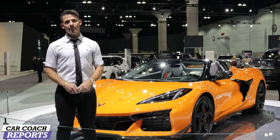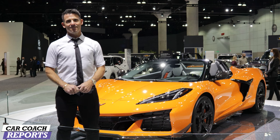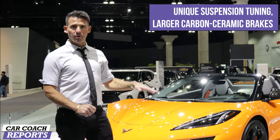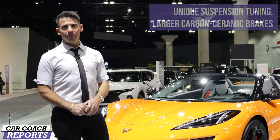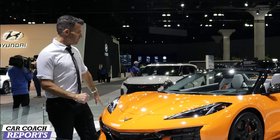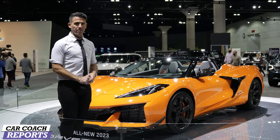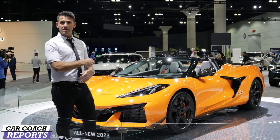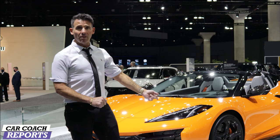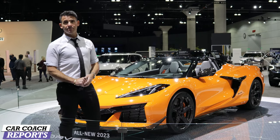Can you tell us about wheel sizes and the suspension? This Z07 performance package has all the aerodynamic bits to improve downforce — about 780 pounds of downforce at 186 miles per hour. It includes a carbon fiber front splitter and a high wing spoiler in the back, all of which improve track capability. The suspension is tuned differently compared to the Stingray; it has bigger brakes and bigger tires. For the first time, there's an available carbon fiber wheel option that reduces unsprung mass by about 40 pounds.